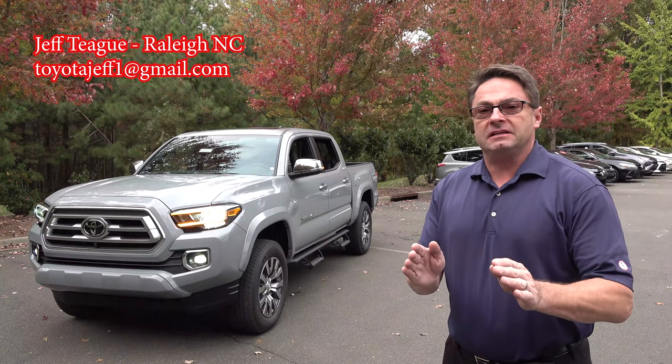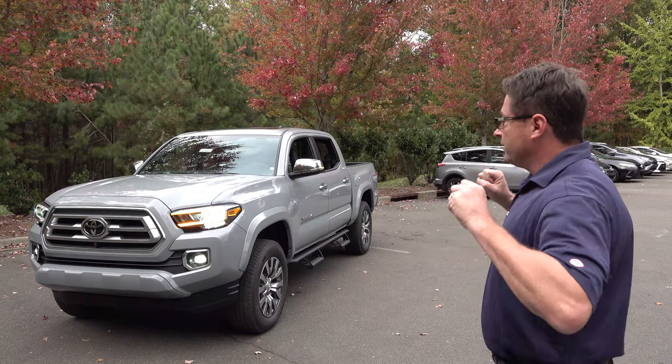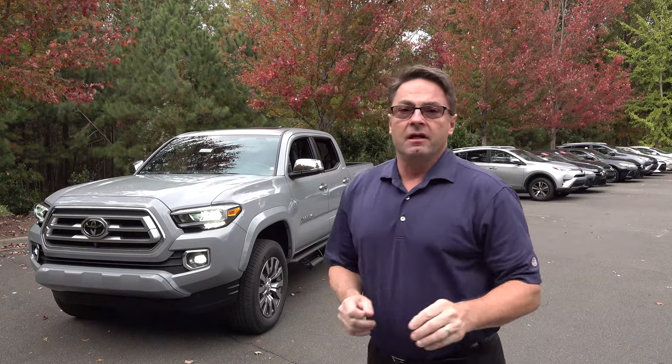Look at those LED lights — headlights, daytime running lights, fog lights. Look at the flowing turn signals. Those are all exciting changes and only parts of the changes that you'll see on this 2020 Tacoma Limited.